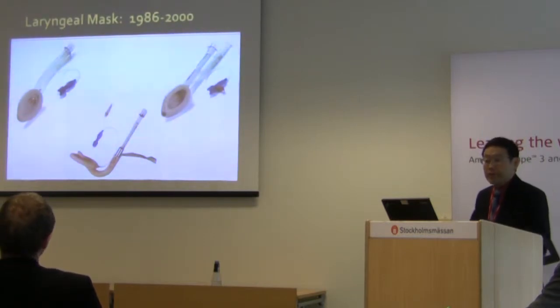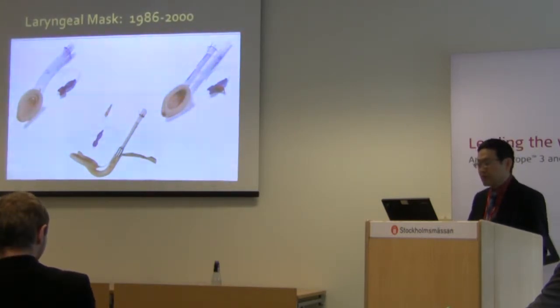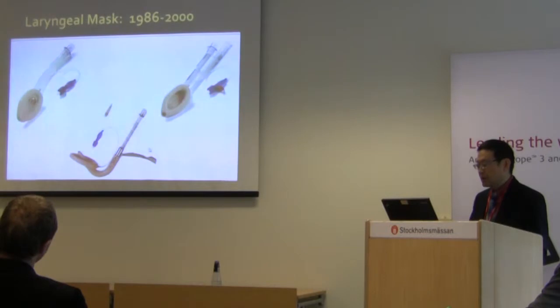The laryngeal mask has come a long way. It was first invented and used by Dr. Archie Brain in England. Since the early 1980s — first invented in 1981-82, marketed around the mid-80s — it only came to North America around 1990. This is the grandfather, the original, now called the Classic. The second device was the intubating LMA, which very few people use now because of its design. It has a metal insert inside, and always requires an exchange.